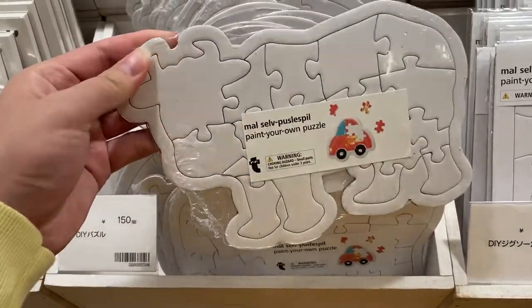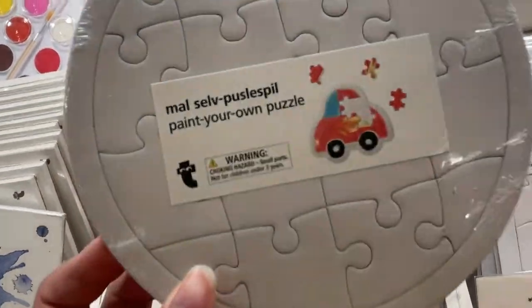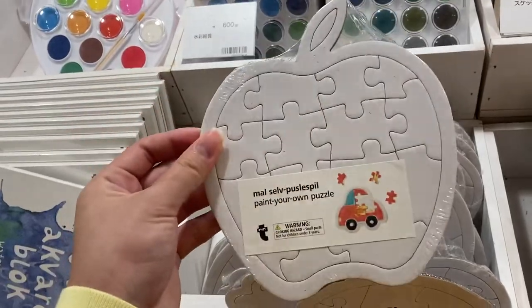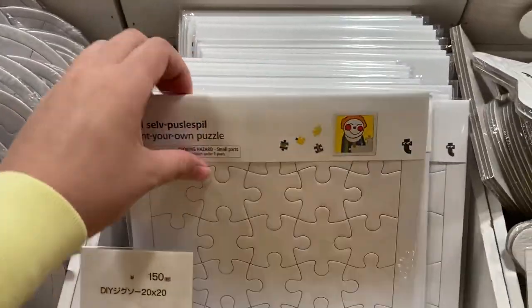And this is a cow puzzle. And this is a circle puzzle — I thought it was the wheels of a car at first. And there's also an apple puzzle. And if you want regular shaped ones, they also have square ones on the side.